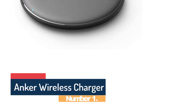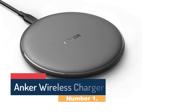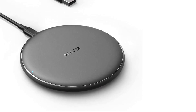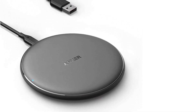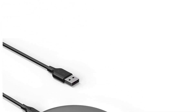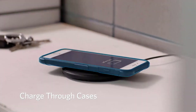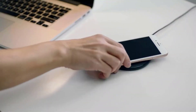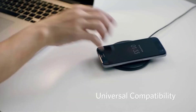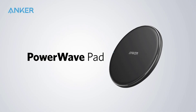Starting at number 1, the Anker Wireless Charger. The Anker Wireless Charger is an excellent addition to any tech-savvy person's collection. As a Qi-certified wireless charging pad, this device offers a quick and easy way to power up your smartphone or other compatible device without the hassle of cords and cables. One of the standout features is its sleek and stylish design. With a slim profile and minimalist aesthetic, this charging pad looks great on any desk or nightstand.